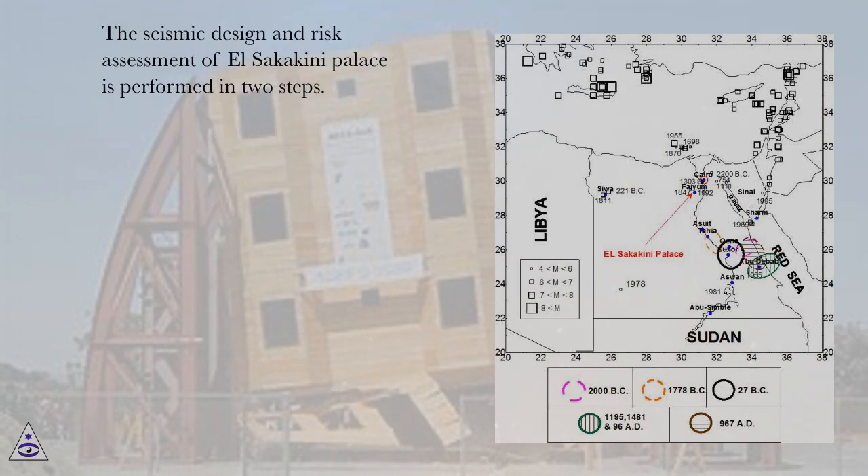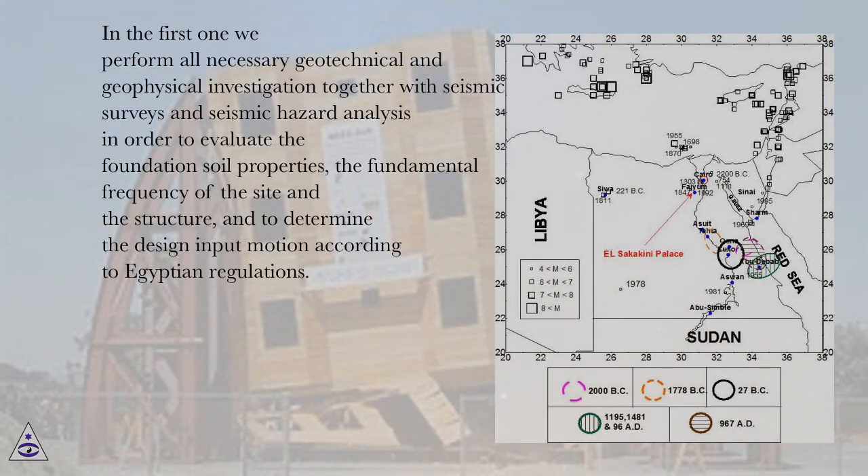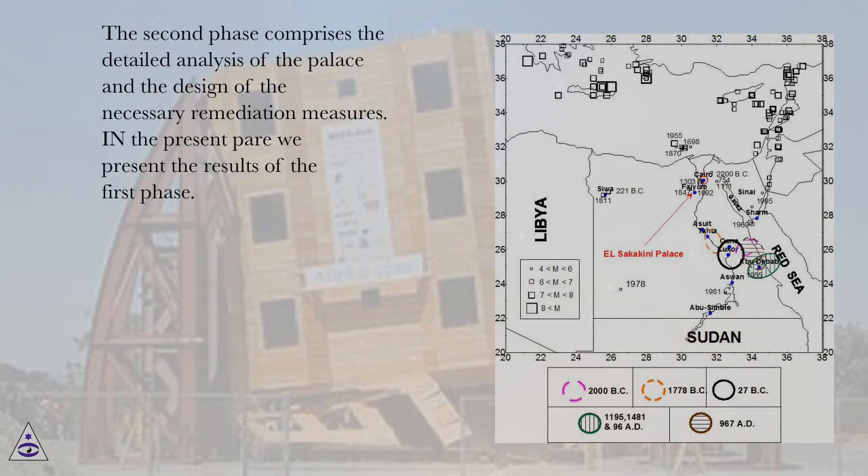The seismic design and risk assessment of El Sakakini palace is performed in two steps. In the first step, all necessary geotechnical and geophysical investigations are performed together with seismic surveys and seismic hazard analysis, in order to evaluate the foundation soil properties, the fundamental frequency of the site and the structure, and to determine the design input motion according to Egyptian regulations. The second phase comprises the detailed analysis of the palace and the design of the necessary remediation measures.